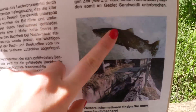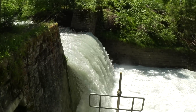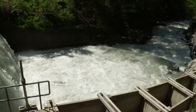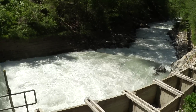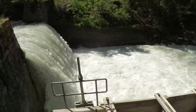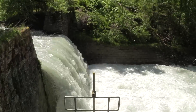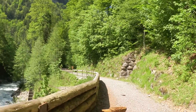Apparently they have trout in this river. Here's the water coming down and I think this is where they help the fish that are spawning — they put them back in the water. That would be one heck of a jump for a trout! We're going along the path a bit more.